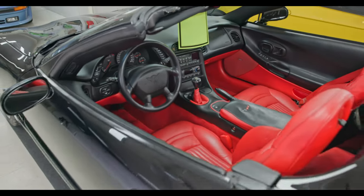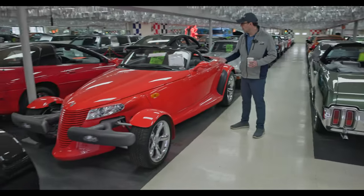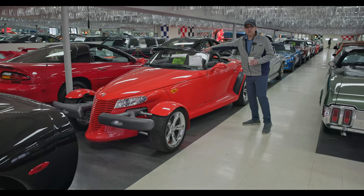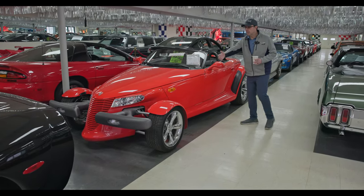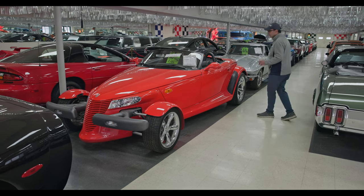Everything we buy, we try and buy top quality and we try and buy the special ones. Low miles — like here's a red prowler with the chrome wheels. 2,300 actual miles. This has the old school hot rod look but all the modern technology for you.